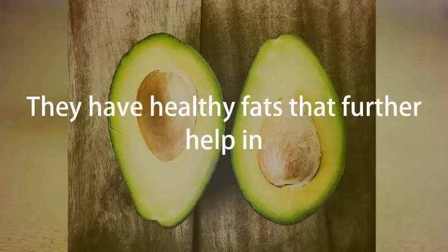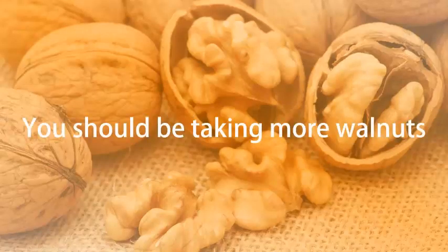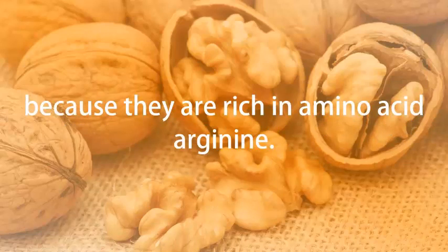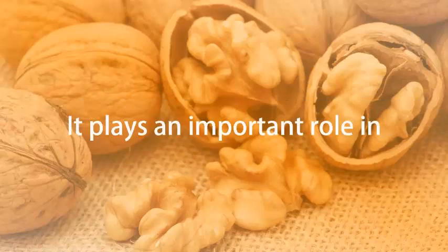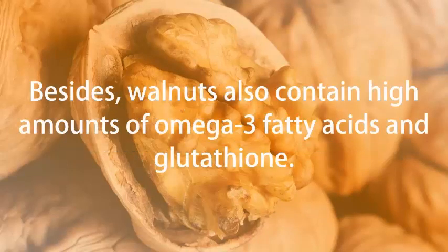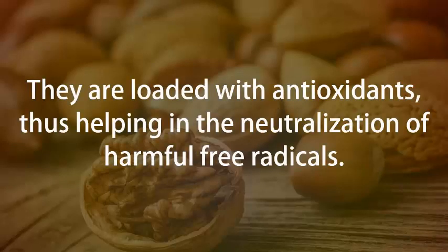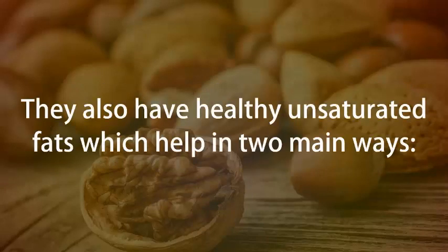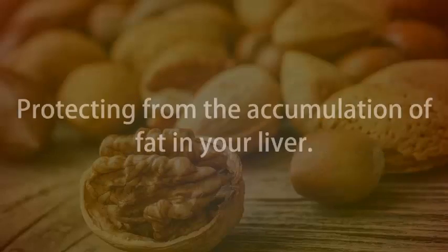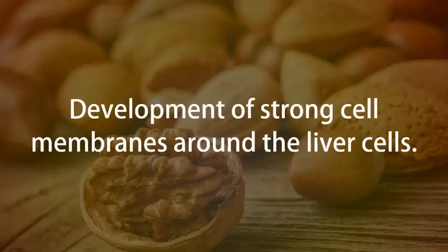Walnuts. You should be taking more walnuts because they are rich in amino acid arginine. It plays an important role in helping your liver in the detoxification of ammonia. Walnuts also contain high amounts of omega-3 fatty acids and glutathione, which support liver detoxification. They are loaded with antioxidants, helping in the neutralization of harmful free radicals. They also have healthy unsaturated fats which help in protecting from the accumulation of fat in your liver and in the development of strong cell membranes around the liver cells.